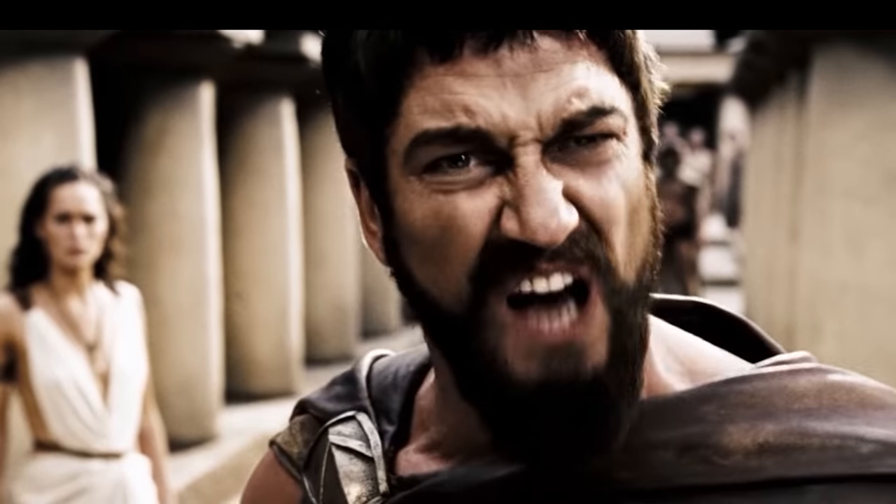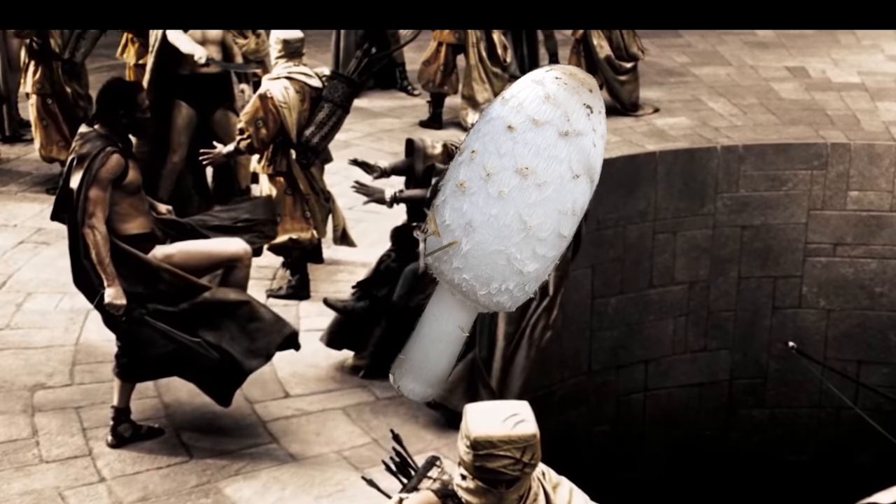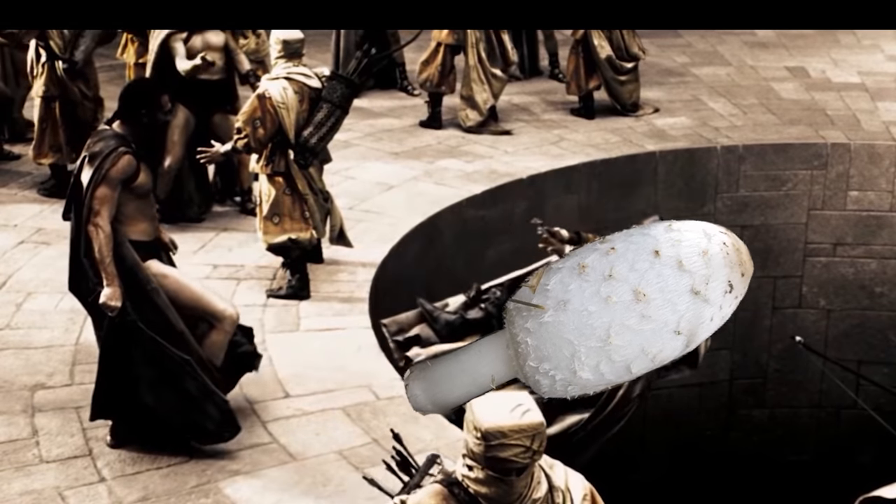This is Mushrooms! My name's Tom and in 2019 I quit my job to start growing mushrooms in my garage.